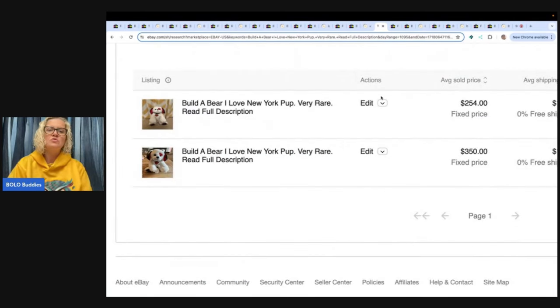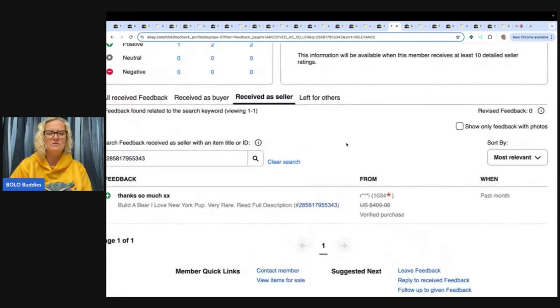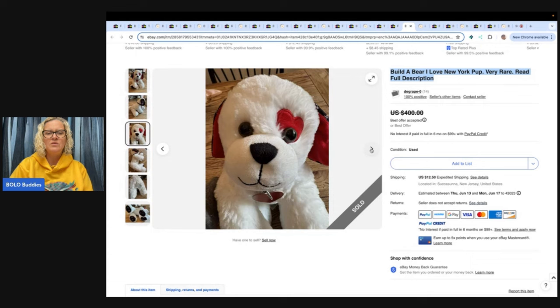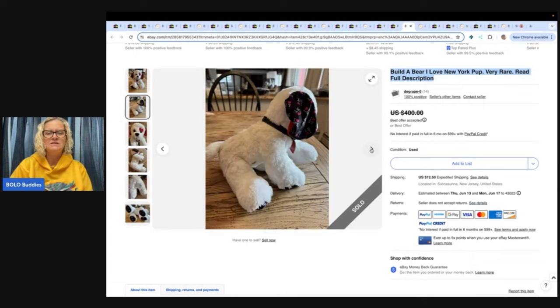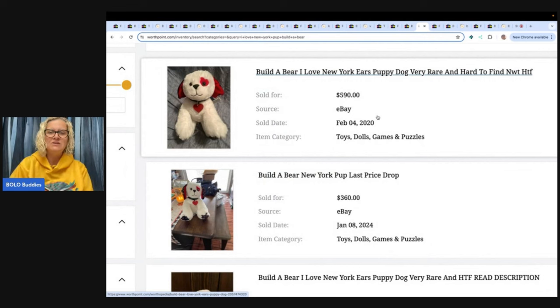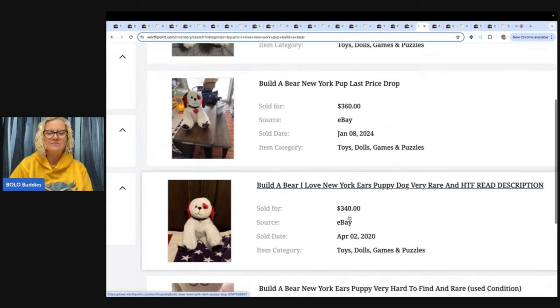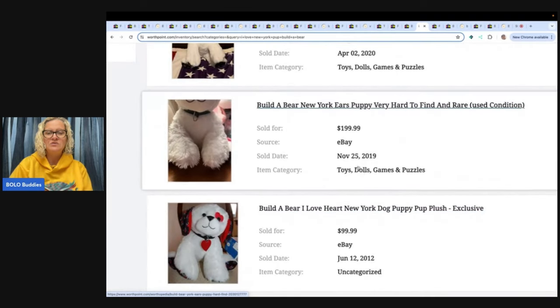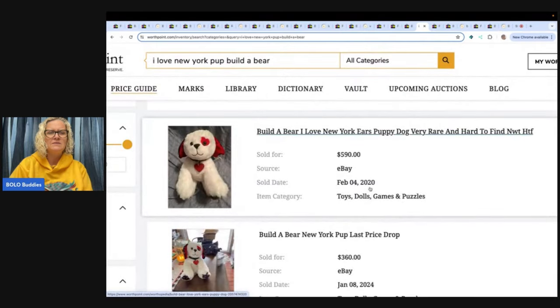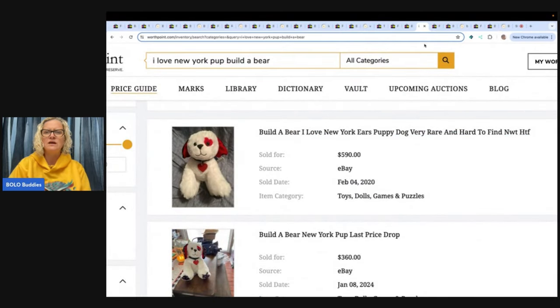This one here is a Build-A-Bear I Love You New York Pup, and it says 'very rare, read full description.' These are totally different backgrounds but I wonder if the seller had two. $350 and $254 are the sold prices — you guys can go to Terapeak to look those up, and you can see feedback was left. Here's the little cutie — you can see its little red heart around the eye, that's what you're looking for. I Love New York on the feet. Bolo, right? And on WorthPoint: $590 in 2020, January 8th 2024 $360, $340, $199.99 in 2019 — so they went up in value. $99.99 in 2012. They must be hard to find, there's not very many there.